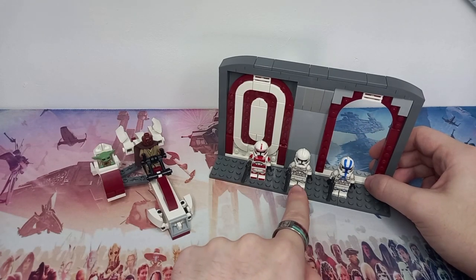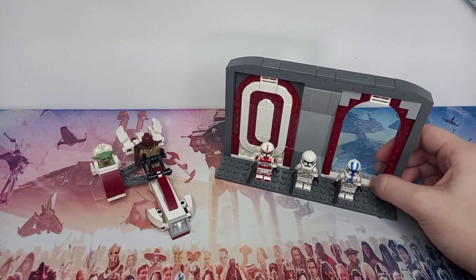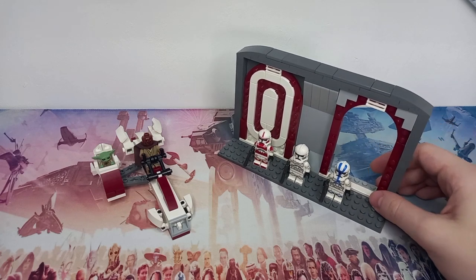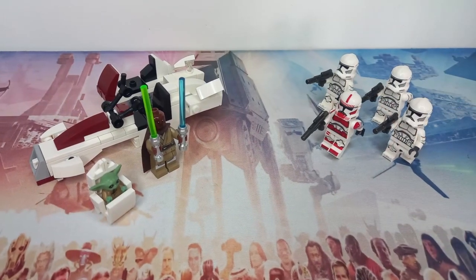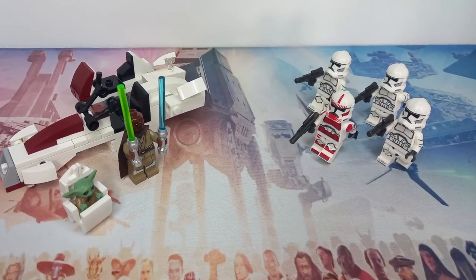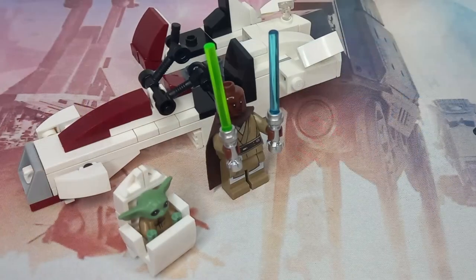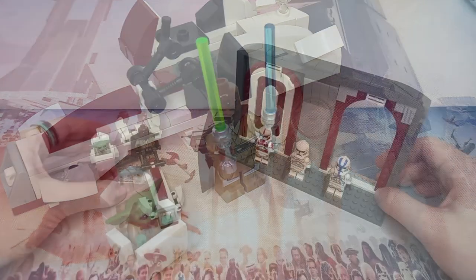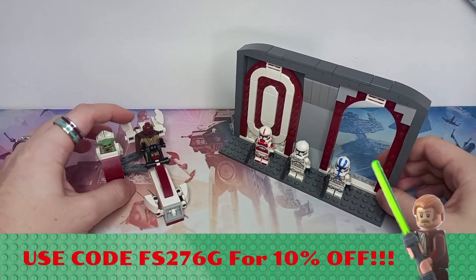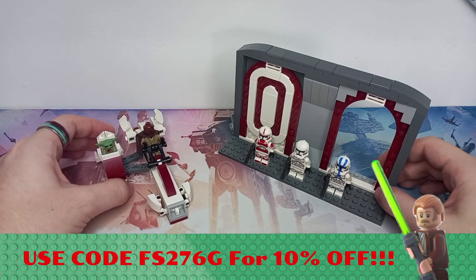Keeping the Clone Phase 2 exclusive to that battle pack makes sense, as the Coruscant Guard have already been in two sets. I'd also like to point out that the custom arms on my Coruscant Guard, Clone Phase 2 and 501st figures, as well as the custom printed official LEGO headpiece, all come from Firestar Toys. I'll leave links in the description below — don't forget to use my code at checkout to save 10%.